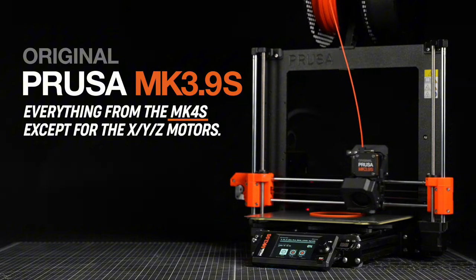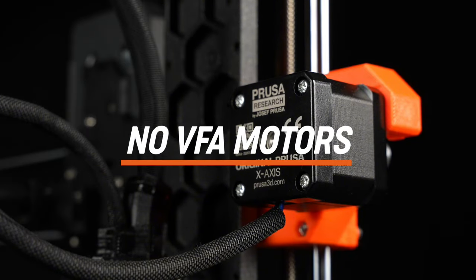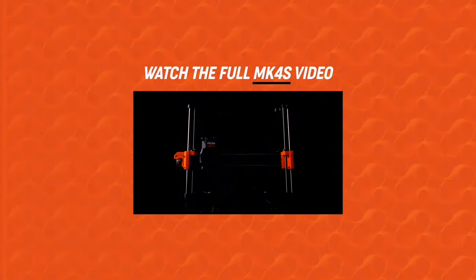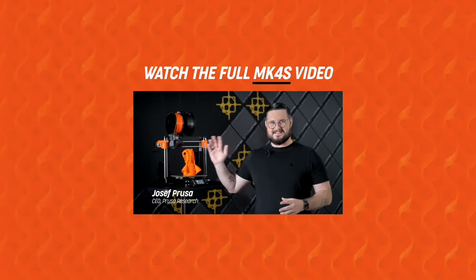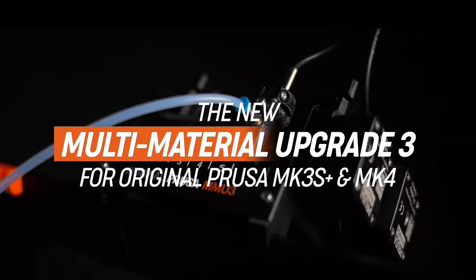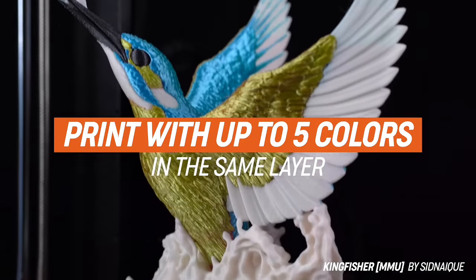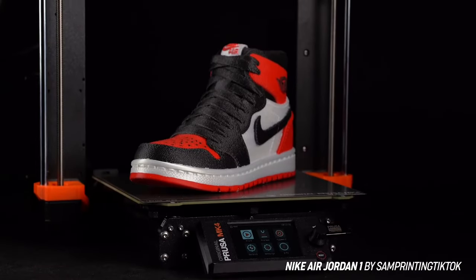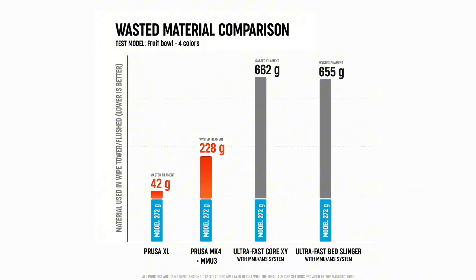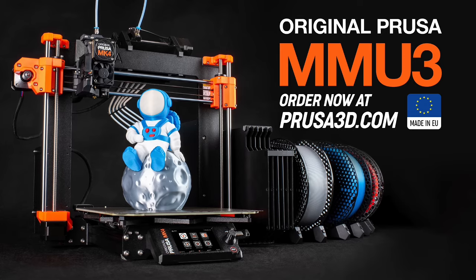The intuitive user interface and Wi-Fi capabilities make it effortless to connect, monitor and control your prints from your mobile device or computer. Designed with reliability in mind, the Prusa MK4S boasts an improved print head design and advanced sensor technology, ensuring consistent print quality and minimising failures. The durable aluminum frame and self-calibrating features provide stability and precision, while its open-source nature offers endless customisation possibilities. Unlock your creativity with the Prusa MK4S — the ultimate tool for innovation in every home and workspace.